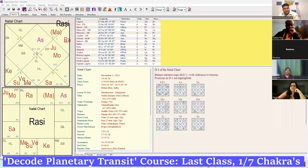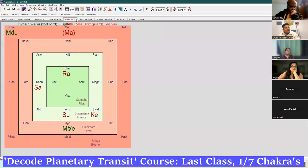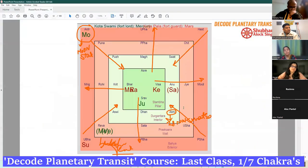The Chakra looks like this. This is for the current moment, and it is made for the horoscope also. The calculation is very simple — I have put it in the PDF also. So basically, you know there are directions.